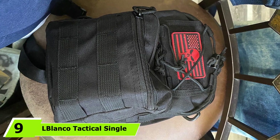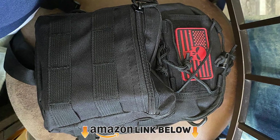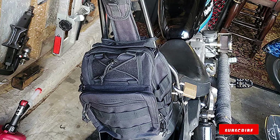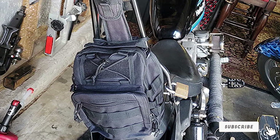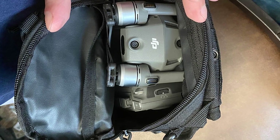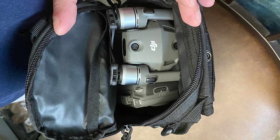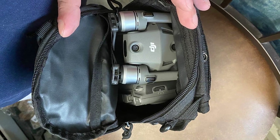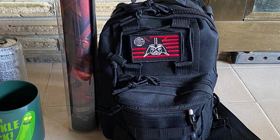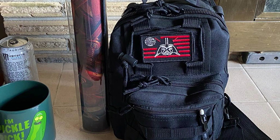At number nine we have the El Blanco Tactical Single Shoulder Bag. This brilliant single-strap tactical shoulder bag is compact yet highly practical, offering enough space for all your everyday essentials. Made from high-quality, wear-resistant, waterproof, and anti-tear nylon material, this bag is durable and designed to last. The large main pocket with divider is roomy enough to carry your iPad, wallet, cell phone, and other essentials, while the two front pockets and hidden back pocket keep your most-used items within easy reach. It comes in a choice of four different designs and colorways.